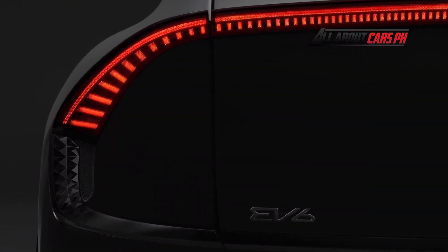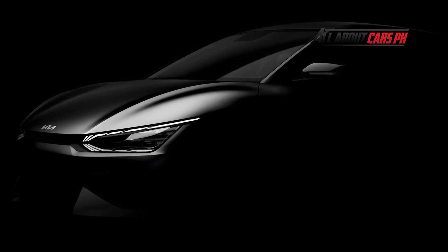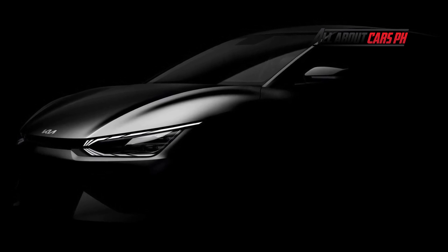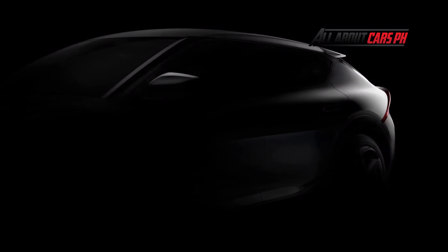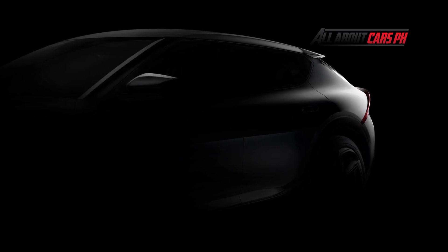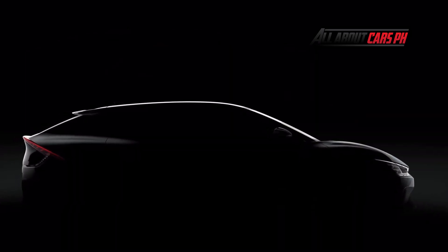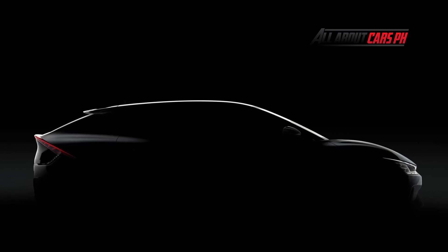It has a traction battery built into the floor of the body. The battery capacity is either 58 or 72.6 kilowatt-hours. Both options can be combined with either rear or all-wheel drive. A single electric motor with the less capacious battery produces 170 horsepower and 350 Newton-meters of torque, while the twin-engine powertrain produces 235 horsepower and 605 Newton-meters of torque.